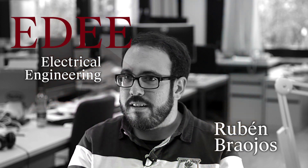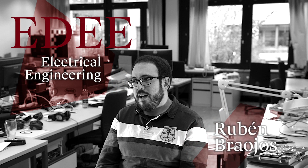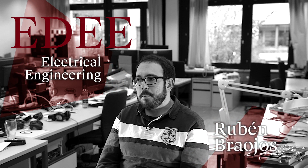My name is Ruben Braujos. If during your master's you liked what you were studying, and if you feel some kind of curiosity about why things are explained the way they are, then I think you are a very good candidate to go towards a PhD.